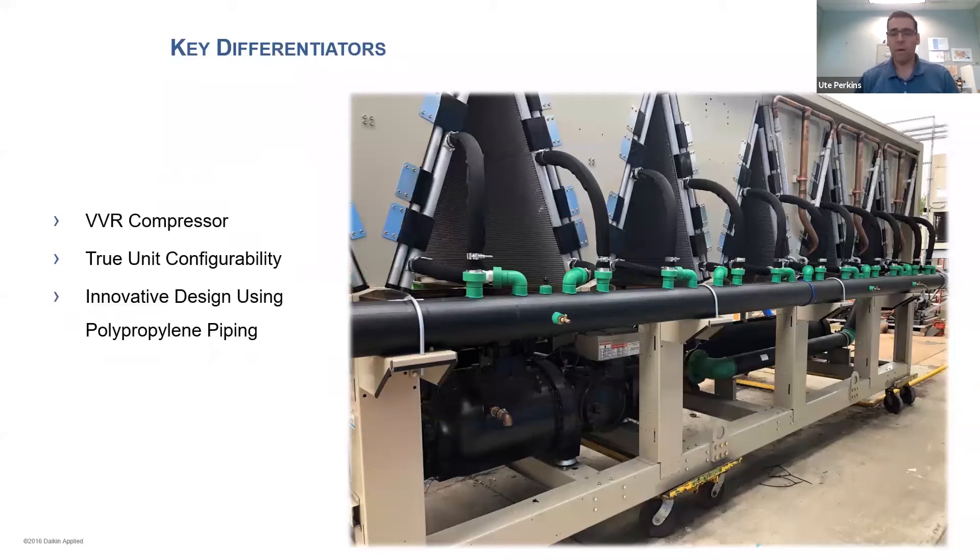As I sat down and thought about the biggest aspects of our option, I had to consider: we're not just offering a free cooling option, we're offering a free cooling package chiller. There are three things that really set us apart. The biggest one is our compressor and the VVR technology — Variable Volume Ratio — which gives us industry-leading IPLVs. We couple that with our free cooling to take real advantage of it. Our compressor also has an integrated oil separator and is field serviceable. Not many competitors offer a field-serviceable screw compressor, and to me that sets us above and beyond. Of course, there's also the innovation of using polypropylene piping.